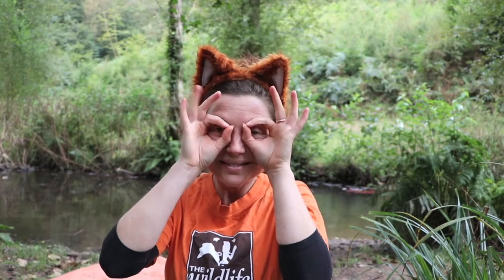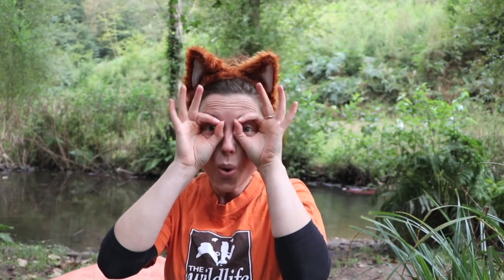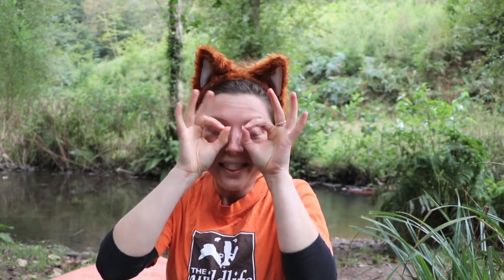Can anyone remember the other thing that we use to help us explore when we're at My Wild Child? We use our owl eyes. And that's because owls have amazing eyesight. They can see in the dark, and they can even see a tiny mouse in the dark, running through a field, even from far away.